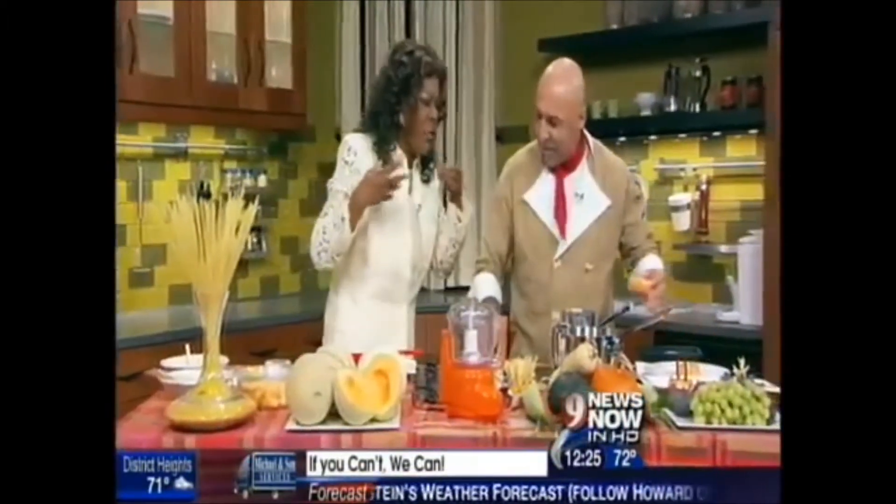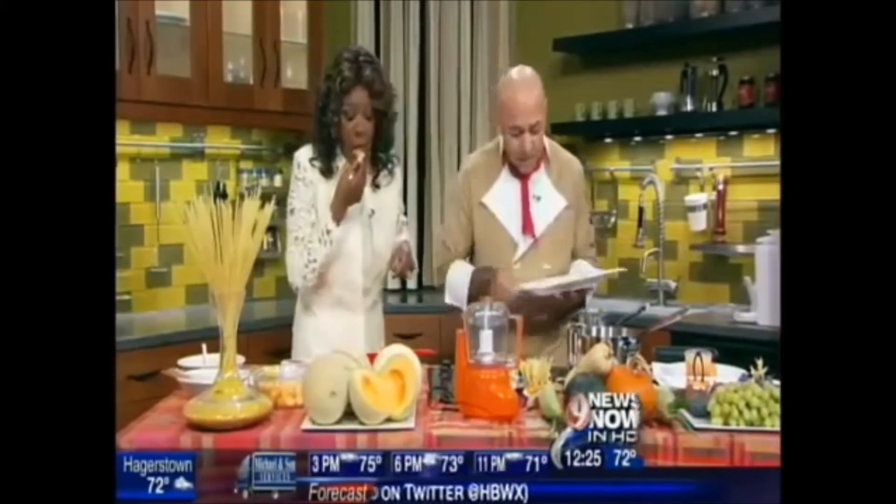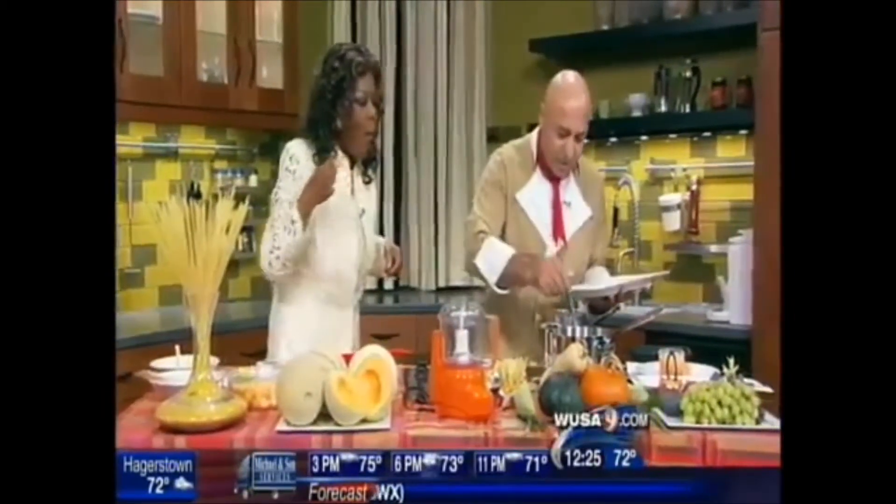So let's do the presentation. Cantaloupe is sweet, yes, nice. Make sure it's ripe — it has to be really ripe because, of course, it gives you more flavor.